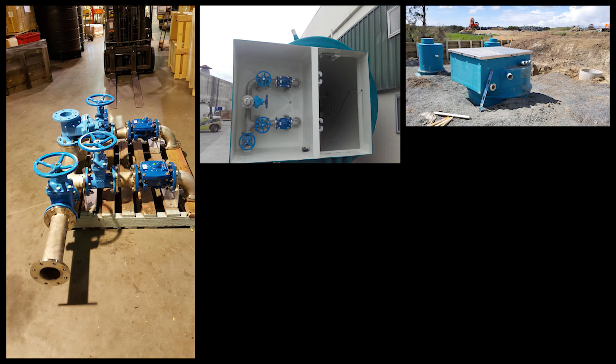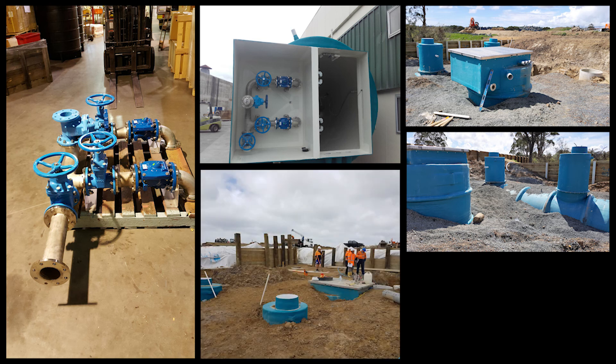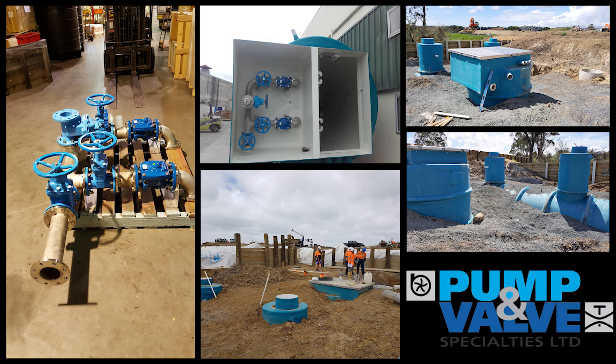Included with the pump station was a McBurns odour filter, an RPZ backflow preventer valve for the wash-down water supply, and a fully compliant Watercare electrical control system including radio telemetry gear, which transmits all data to the Watercare control room in Newmarket.